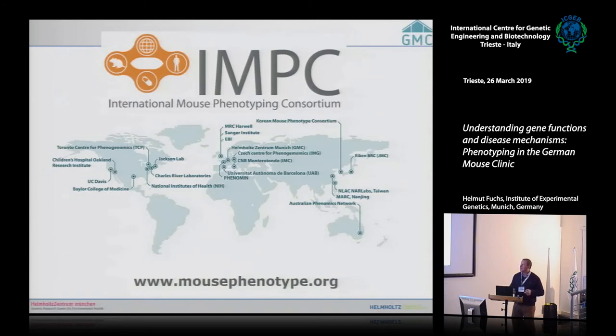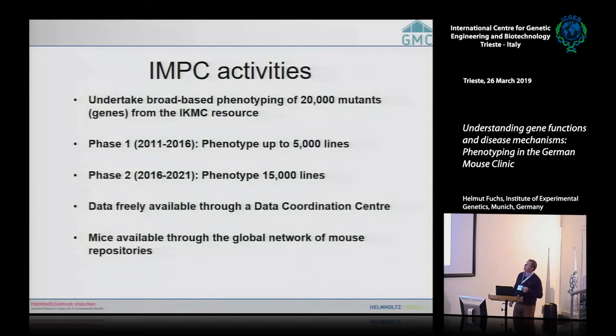With the IMPC, many more mouse clinics joined — including in Prague, North America, Asia, and Australia. The goal is to have 20,000 mutants established and phenotyped: 5,000 in phase one, more in phase two. Data and mice are freely available. Now in phase two, nearly 8,000 mutant lines have been phenotyped and are available on the server.